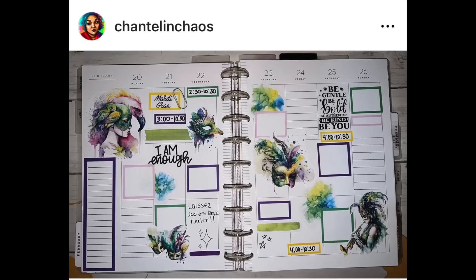Chantel and Chaos made such a cute Mardi Gras spread here. I don't know if those stickers are something she printed on her own or if she purchased them, but they're really cute and colorful, and the combination of green, purples, and yellows is very festive.